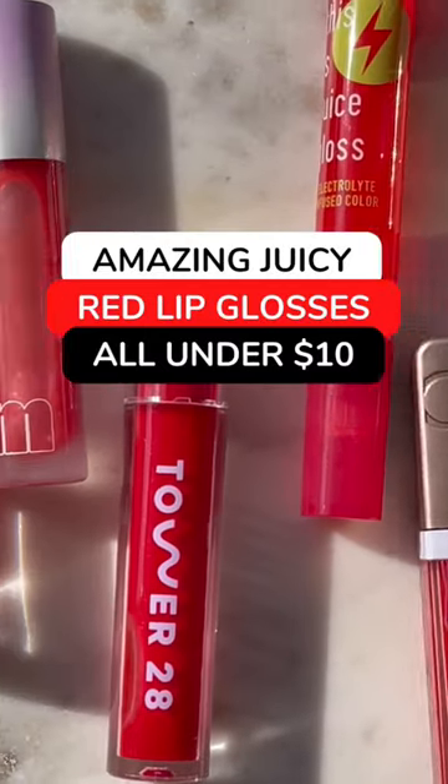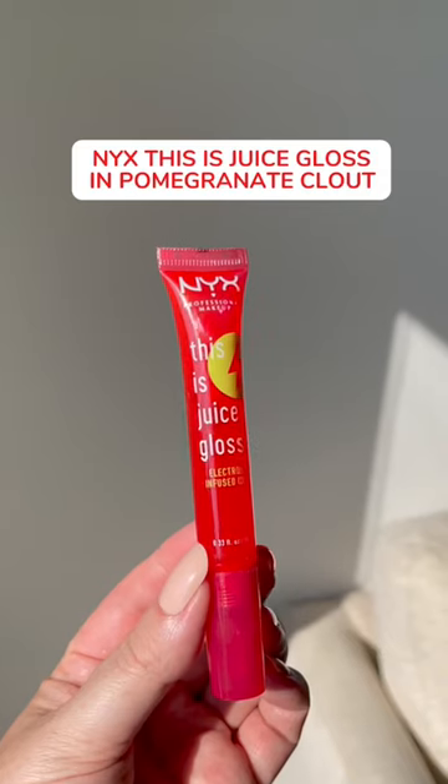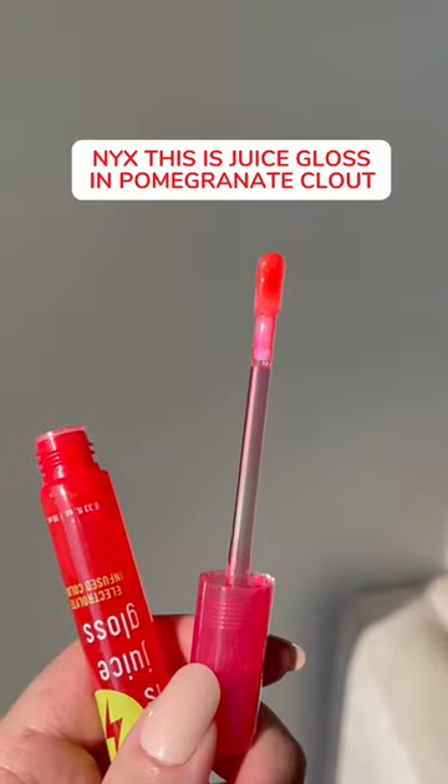Here are some of my favorite red lip glosses, all under $10. This one from NYX looks super shiny on the lips. I love the way that it feels and it doesn't wear off too quickly. I would say it stays in place pretty well for a lip gloss.